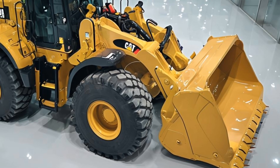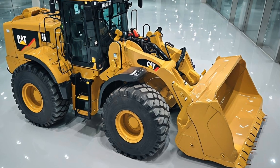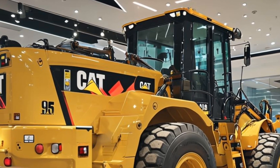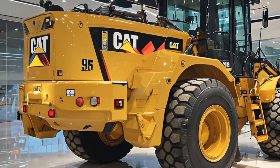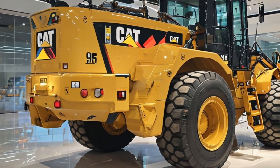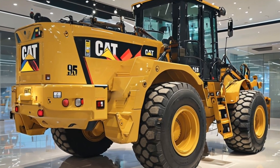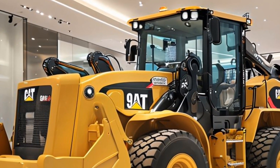One of the defining characteristics of the Caterpillar 950 GC is its impressive lift capacity. With a rated load capacity of approximately 3.5 tons, this loader can efficiently handle substantial amounts of material. Whether you're dealing with gravel, dirt, or heavy construction debris, the 950 GC is equipped to tackle the toughest jobs with ease.